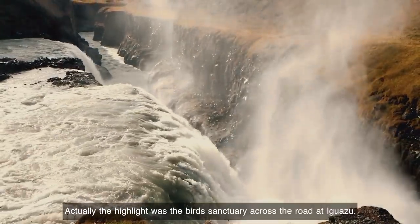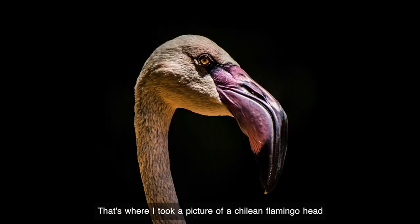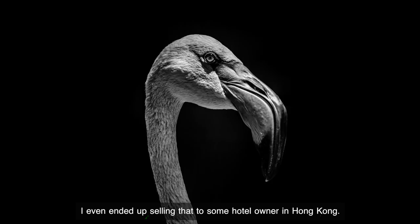Actually, the highlight was the bird sanctuary across the road at Iguazu. That's where I took a picture of a Chilean flamingo head against the darkness of the shadows of some pine trees, and I even ended up selling that to some hotel owner in Hong Kong.